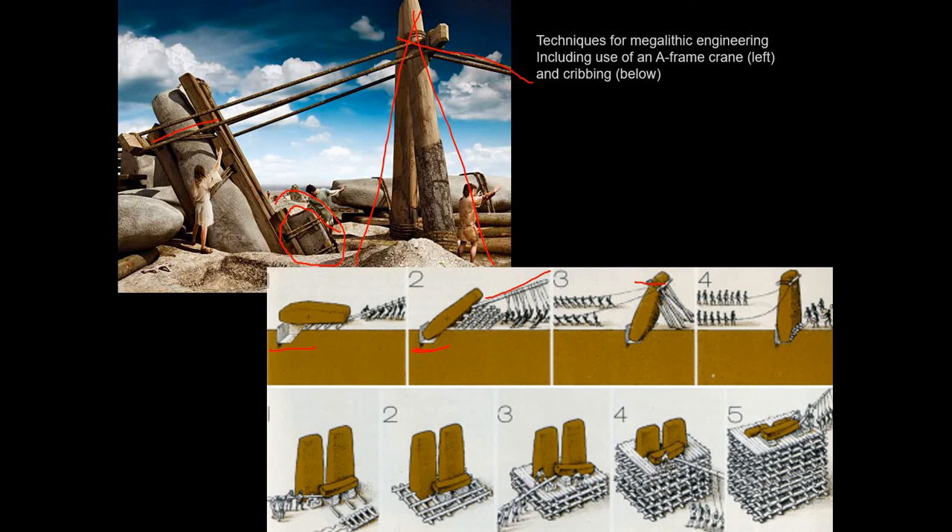Another important technique was cribbing. You get people with a lever on one side and basically lever up one side of the stone by a few inches at a time, then shove a log or stone underneath it on that side. Then you go around to the other side and lever up that side, sticking another log underneath. You just rock the stone back and forth, putting another log underneath it every time, and it will slowly tip from side to side getting higher and higher by a few inches at a time until it's high enough to push over the top of the lintels.